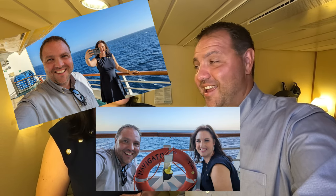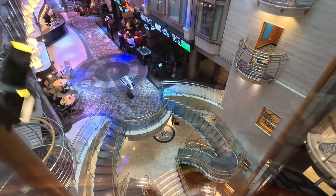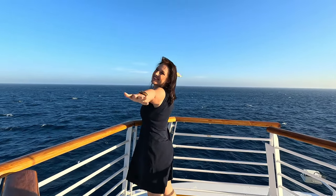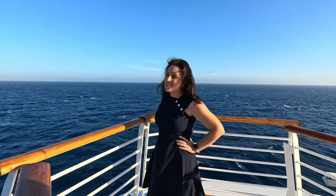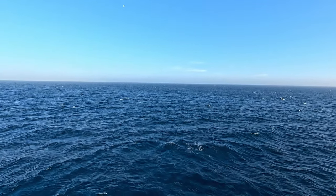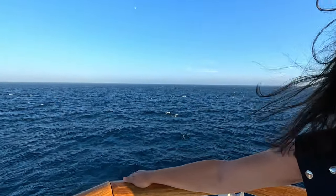King of the world! Do you think the captain's laughing? They must see this a hundred times a day. This is one of my favorite spots on the ship. You can feel the humidity out here now — we must be in Mexico. The sun is bright, it's beautiful.